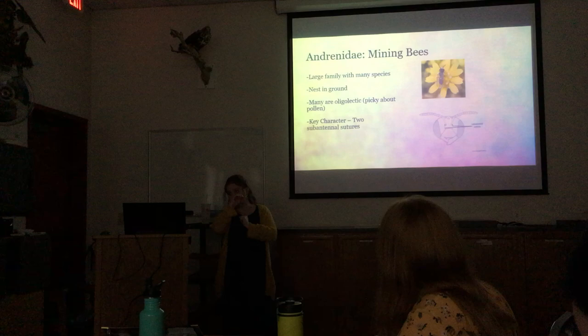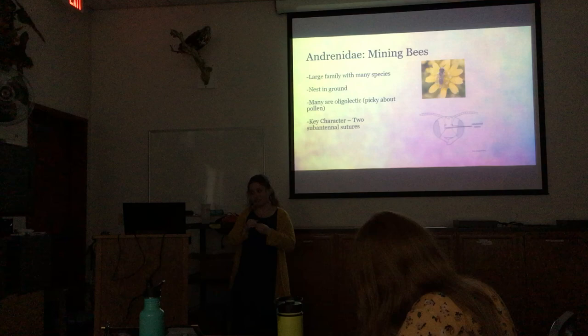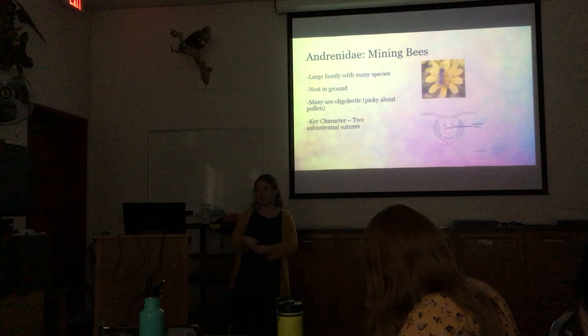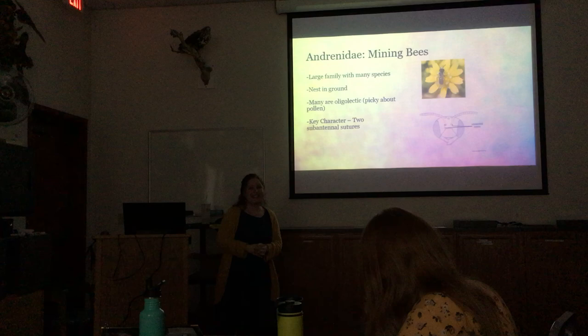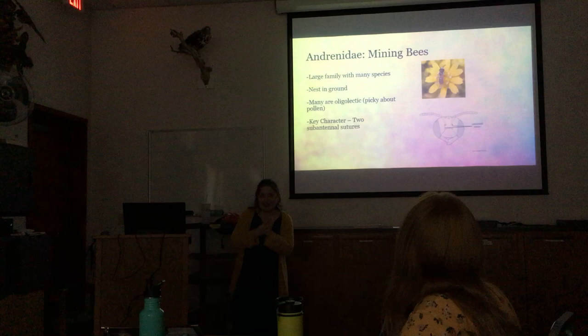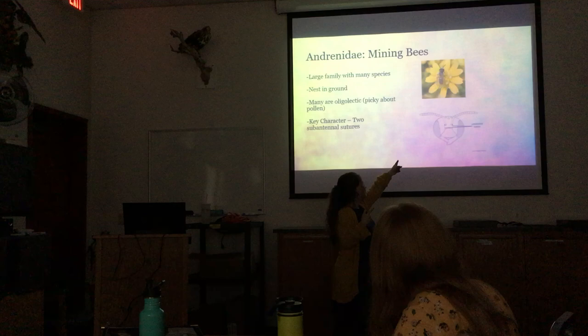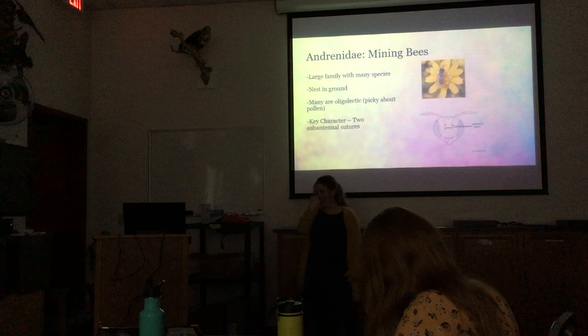Many Andrenidae are picky about the type of pollen they collect — they prefer pollen from particular flowers, though they'll visit other flowers for nectar. When it comes to provisioning their nests, there are specific pollens they go for. One of the defining features entomologists look for under a microscope is two sub-antennal sutures — two wrinkles going between their antennae and their mouthpiece.